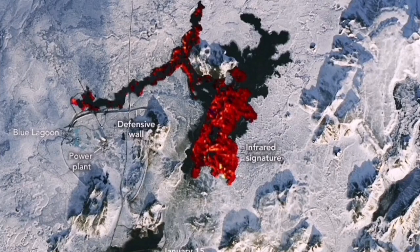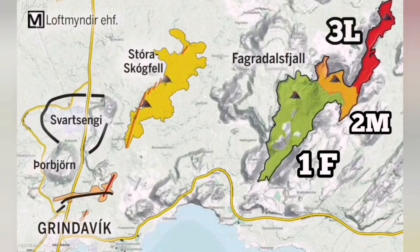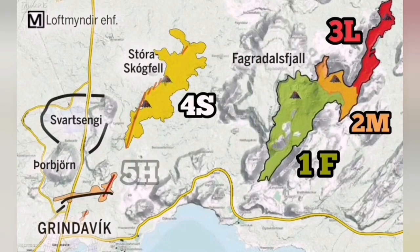The plate boundary in this area is well known — the volcanic system, where eruptions have happened, the cracks, previously existing fault lines, and all the craters, such as those of Fagradalsfjall, are well known. We can use this knowledge to develop a mitigation plan to stop damage to the town of Grindavík and the assets there, including the geothermal power plant, the Blue Lagoon spa, and the connecting road.